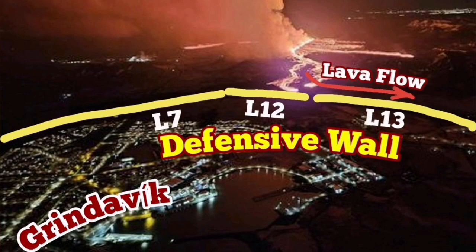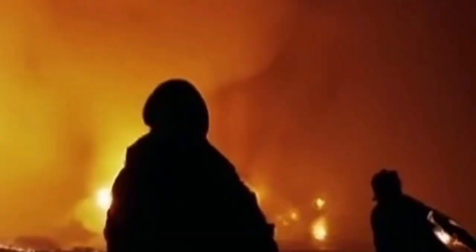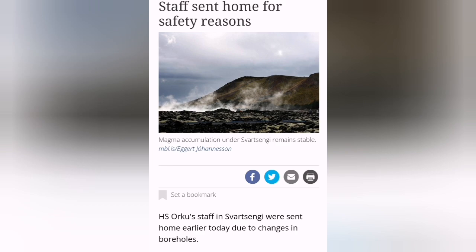We have already built defensive walls in Grindavik, and you can see the position of Svartsangi at the Blue Lagoon spot. The evacuation of Svartsangi shows that the critical level of magma is almost touching the boreholes. We see changes in the borehole measurements.